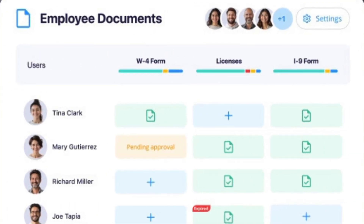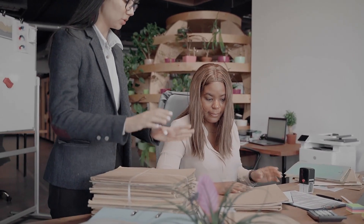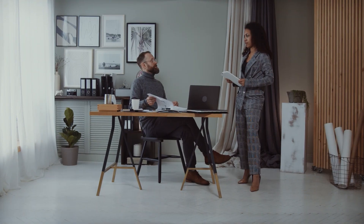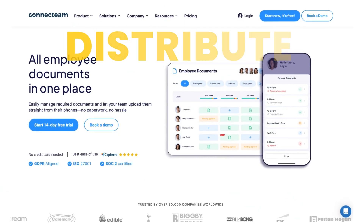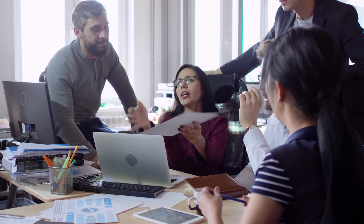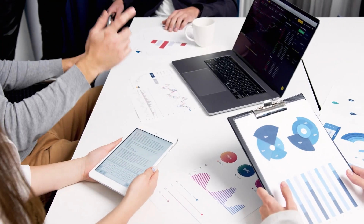With ConnectTeam's intuitive mobile document sharing feature, whether you're managing onboarding materials for new hires in HR or sharing operational guidelines with a dispersed workforce, ConnectTeam makes it effortless to distribute, track, and organize essential files. For instance, an HR manager can upload training documents, assign them to specific employees, and even monitor completion rates in real time.